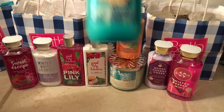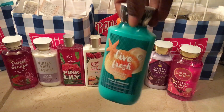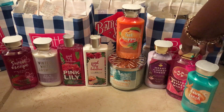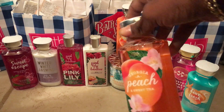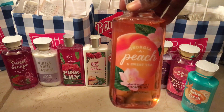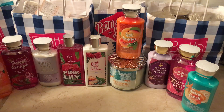Also in that line, the Live Fresh Seaside Breeze body lotion — I love the bottles on these because I love the color they give off. And I also got another shower gel in Georgia Peach and Sweet Tea. I just wanted to pair this with the White Peach Sangria, because those are the only peach scents from Bath & Body Works that work with my body chemistry.